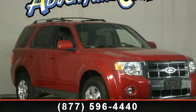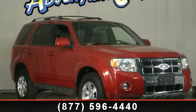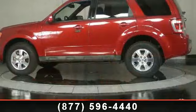Step into the 2010 Ford Escape Limited. If you are looking for an automobile with great features, look no further.